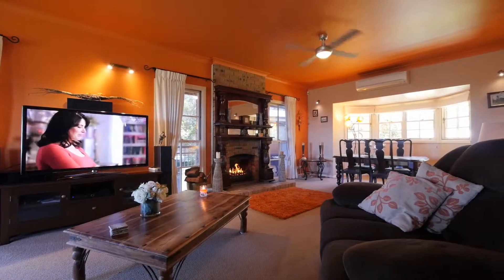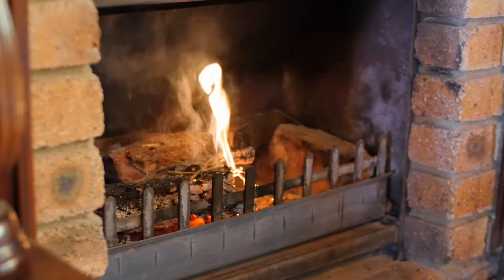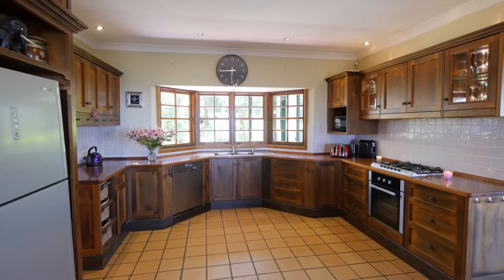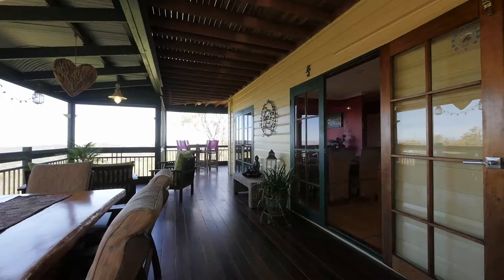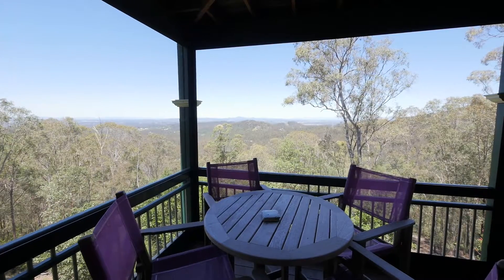This wonderful family home complements its surrounds with a large country-style kitchen and living areas, which flow to the wraparound verandas, making a perfect backdrop while entertaining family and friends.